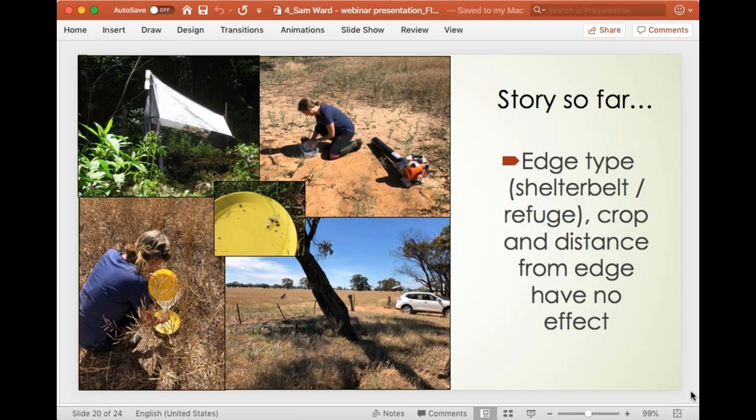We also looked at edge type — shelterbelts from old growth gum trees with undergrowth, and grassy refuges such as unsprayed grassy banks or neighbouring paddocks used for grazing. We looked at different crops — wheat and canola. We also looked at distance from the edge: at the edge, 10 metres into the paddock, and 30 metres into the paddock using pan traps. We found that distance from the edge had no effect on wasp abundance and diversity.